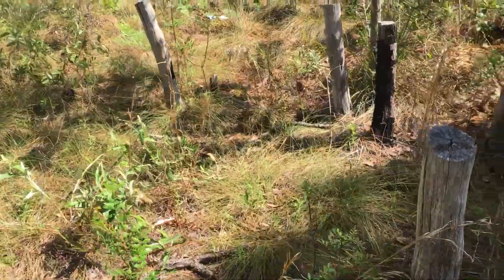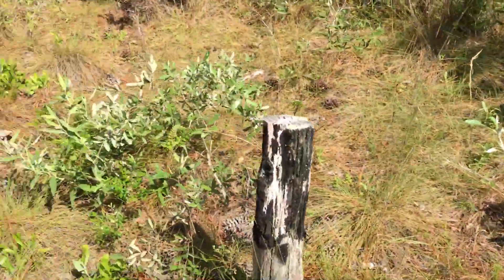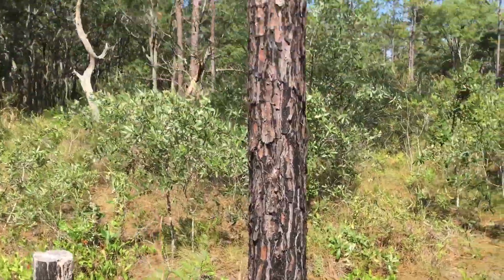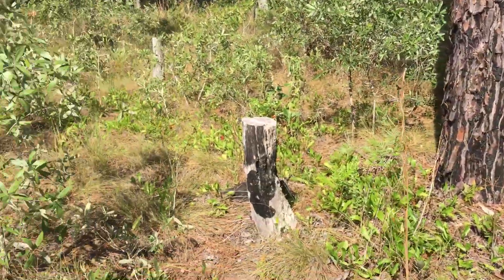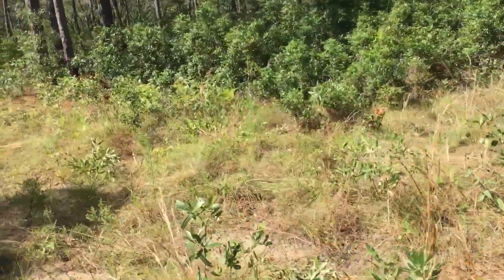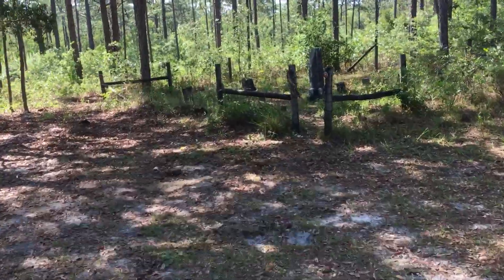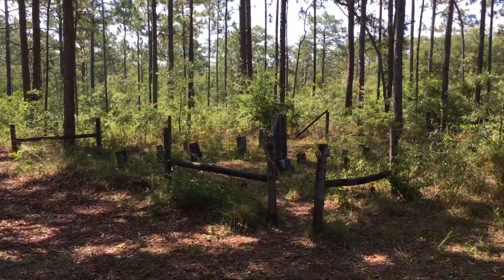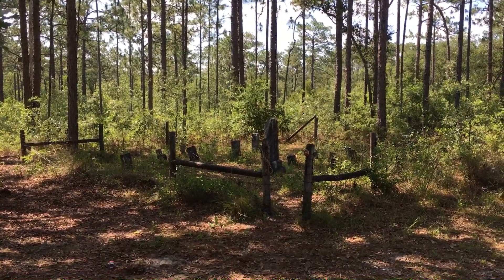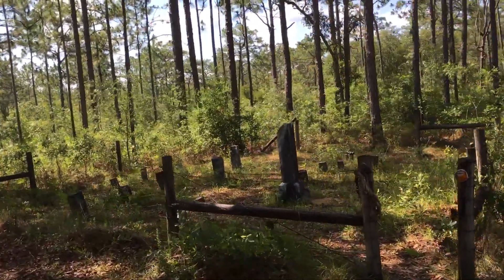I don't know why they cut them down, but it looks like they've definitely had some prescribed burns out here. Let me get a nice picture of the cemetery, friends, and then we'll get one more picture from the other side.